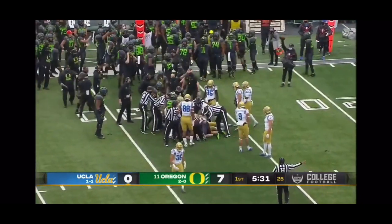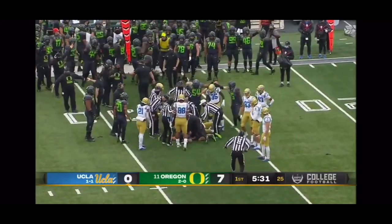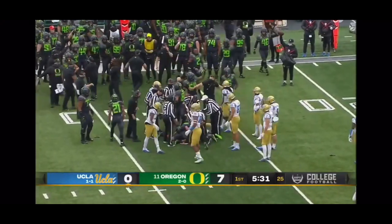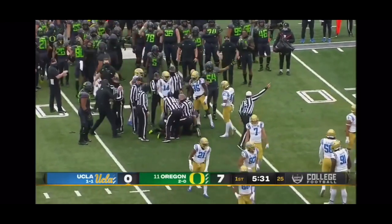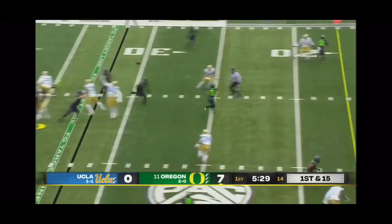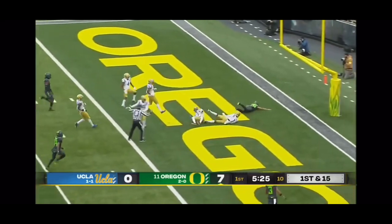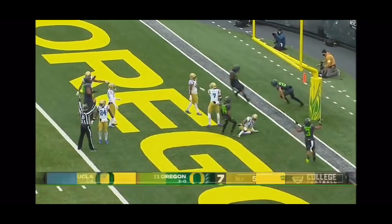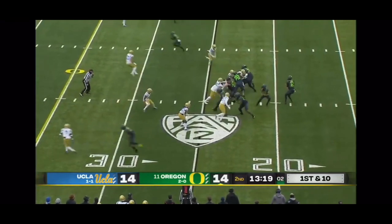Minus four coming into today's game in turnover margin for UCLA, and Chip Kelly just behind the eight ball right away. UCLA rushing four — Shuck goes over the top for Ty. Brilliant design by Moorhead — the touchdown!